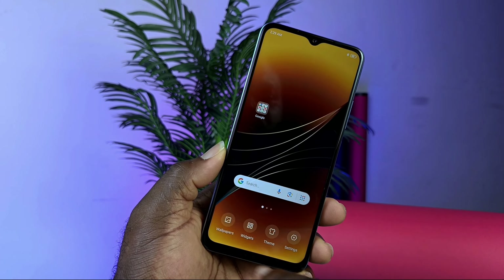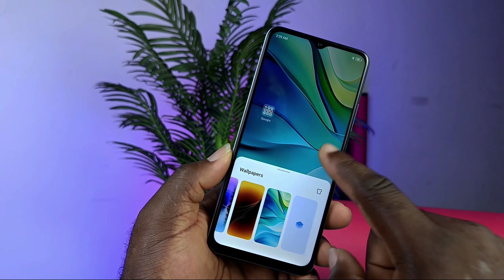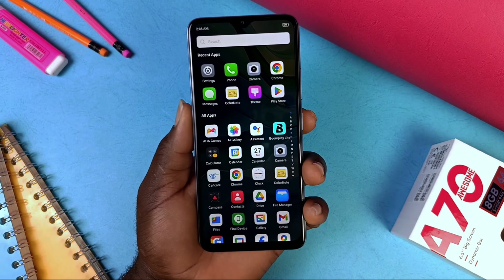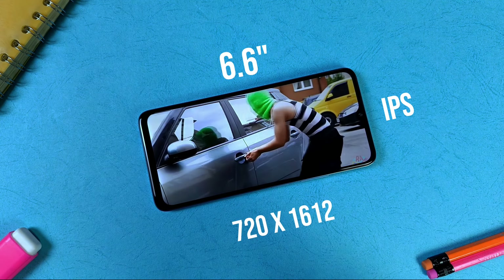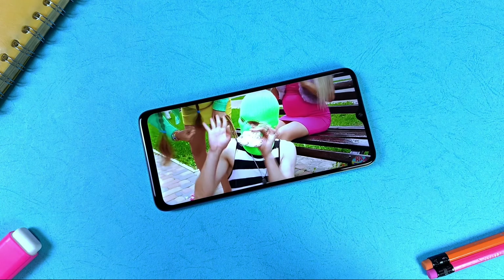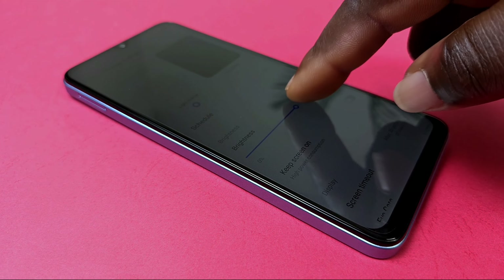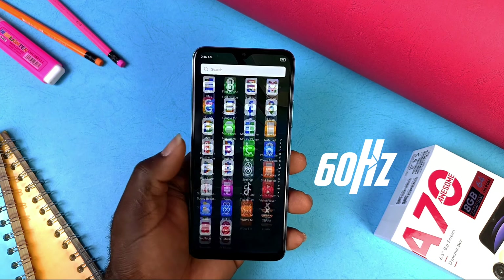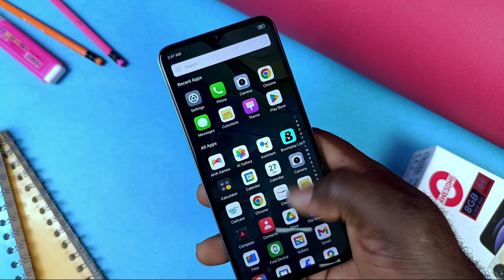The display has a standard bezel size for an entry-level smartphone, with a notch that houses the 8MP AI selfie camera. That notch converts to a dynamic bar for face unlock, which is quite colorful. The display is HD+ and okay for media consumption, though it doesn't support the most ideal color reproduction. It reaches 500 nits of peak brightness, with a resolution of 720x1612 pixels at 60Hz. Touch feedback and response are fine — it doesn't drag behind, but also isn't the fastest.